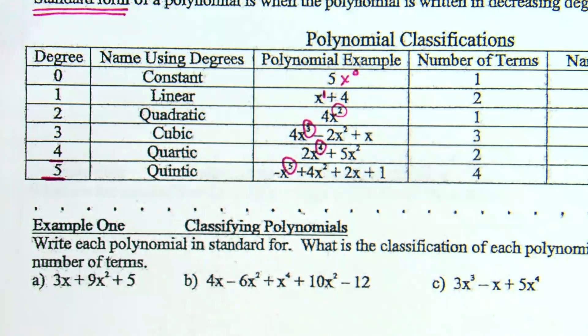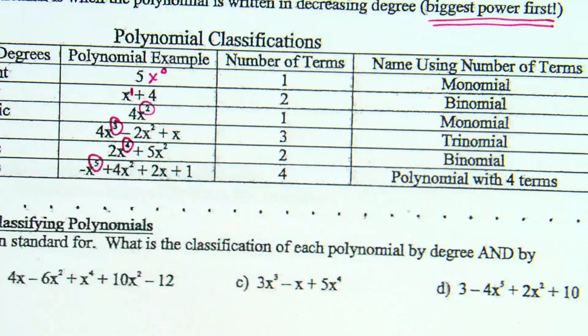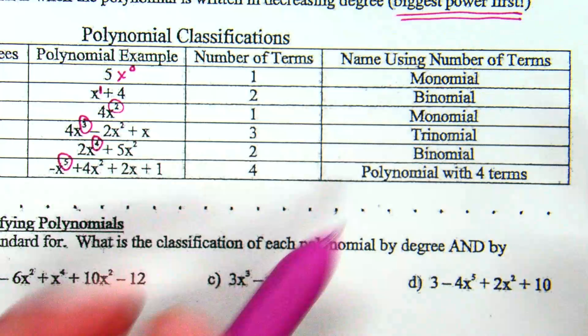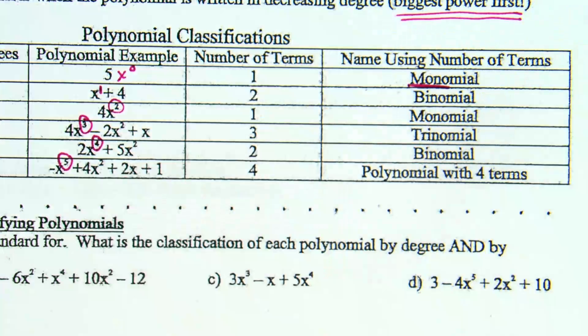So those are the names we're going to use when we are naming polynomials based on the degree — based on the highest power. If we look over at the right, it talks about naming using the number of terms. Like on this top example, 5 — that is just one term. There's nothing else added or subtracted, it's just one term. And when there is one term, we're going to call it a monomial. Mono being the root for 1.